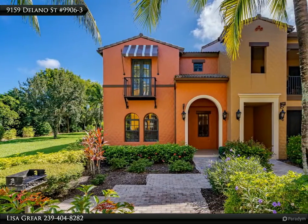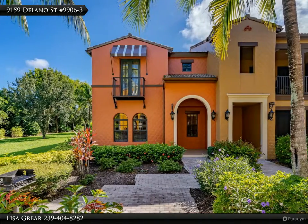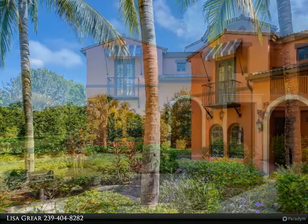On the first floor you'll find the living area, dining, kitchen, pantry, and powder room.